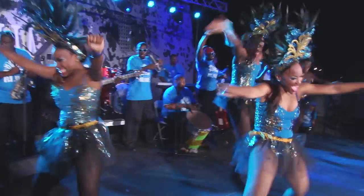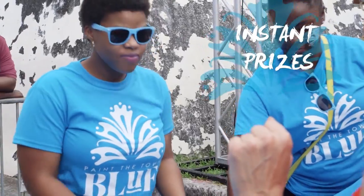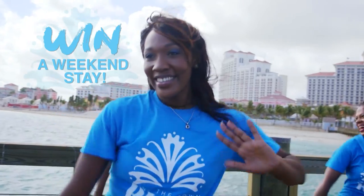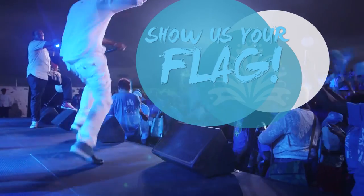If you painted the town blue and got your Bahamar flag, make sure it's flying high. The Bahamar fleet will be on the streets handing out instant prizes. If they spot your flag, you could win a weekend stay, an amazing spa day, or an unforgettable dinner for two. Keep your Bahamar flag flying high for your chance to win.